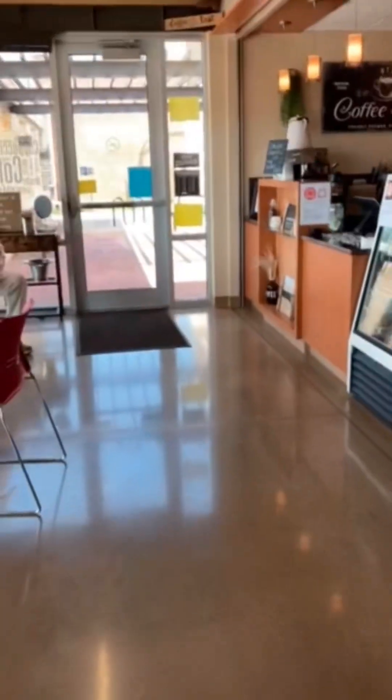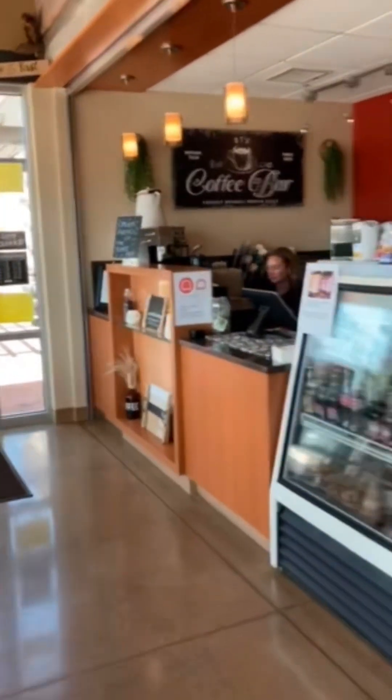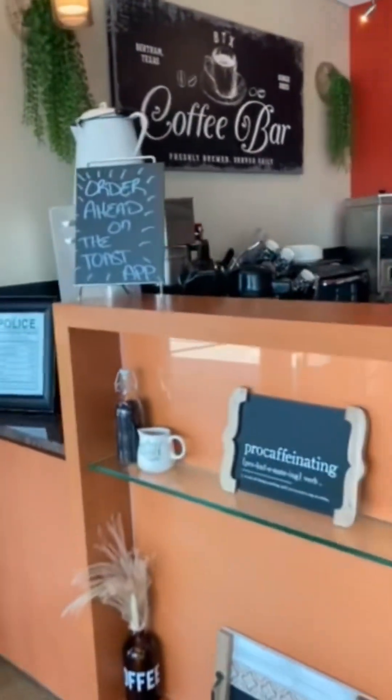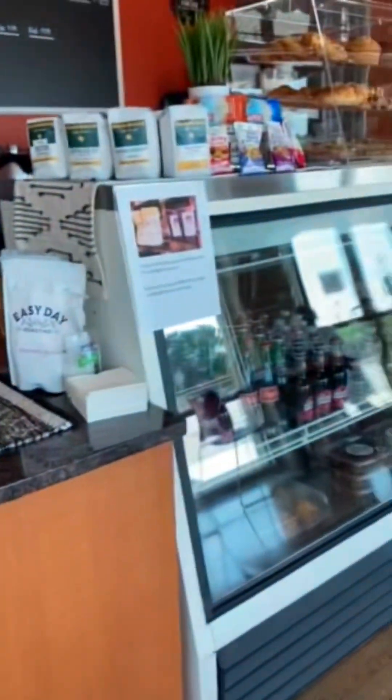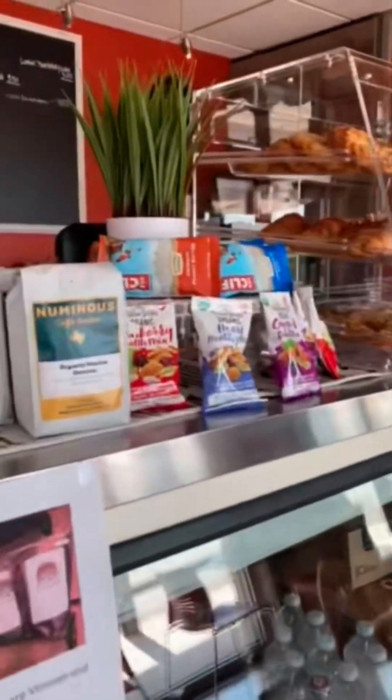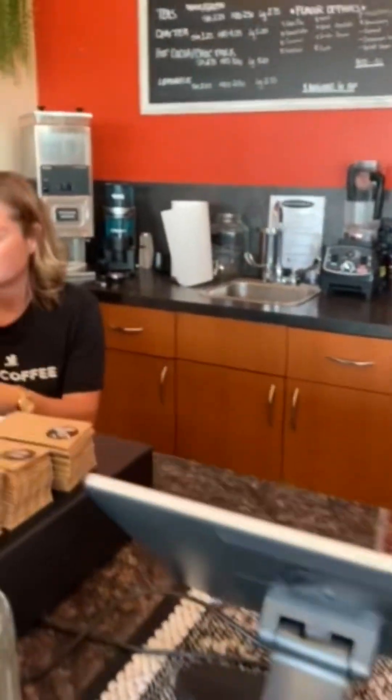Okay, so this is the coffee shop. We've got different decorations all over the place, including this shelf of things. We've got this drink bar right here. We've got baked goods, nuts, bars, even bags of coffee. We've also got my mom.